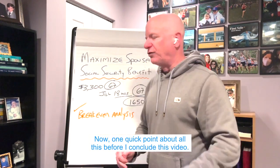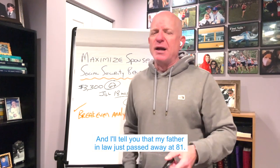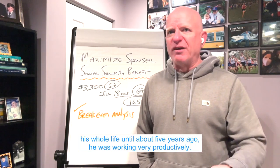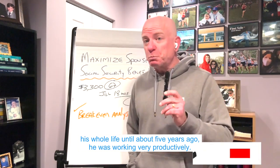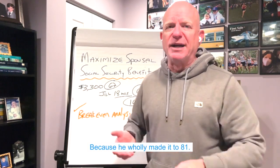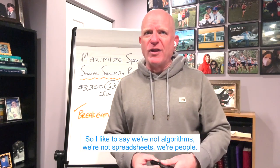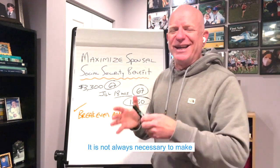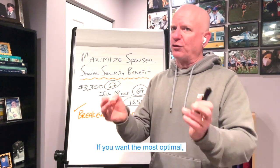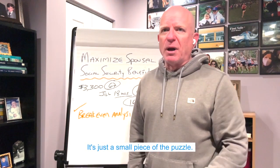One quick point before I conclude. Everybody talks about a break-even analysis with Social Security — you've got to live a certain amount of time. My father-in-law just passed away at 81. He was an optometrist and worked his whole life until about five years ago, very productively. One could say that if he collected at 70, he made a bad decision because he only made it to 81. That doesn't matter — we just can't see the future. We're not algorithms, we're not spreadsheets, we're people. It is not always necessary to make the most optimal Social Security claiming decision. If you want the most optimal, you have to wait until the spouse is full retirement age. It's just a small piece of the puzzle.